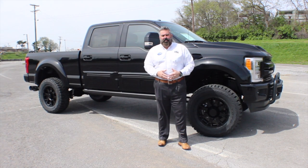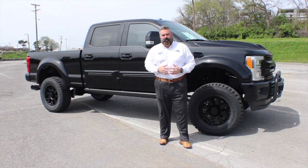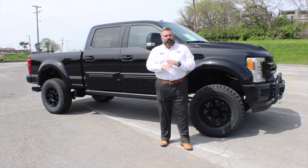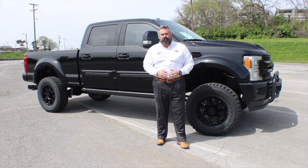Hi everyone, it's Brock Patterson, the Nashville Ford guy and Specialty Vehicle Manager here at Wyatt Johnson Ford in the awesome city of Nashville, Tennessee — your number one specialty vehicle headquarters. We carry more variety and selection than any other dealer out there, which includes all of our Tuscany trucks.